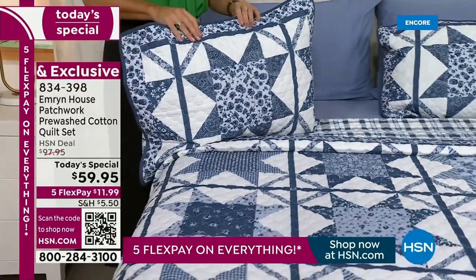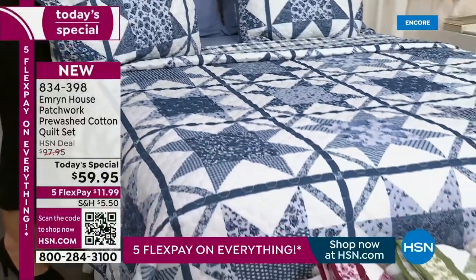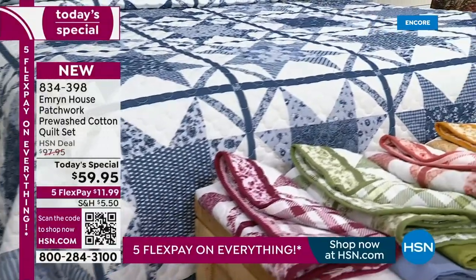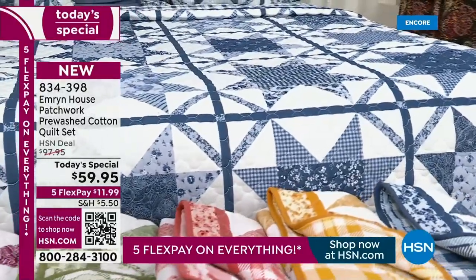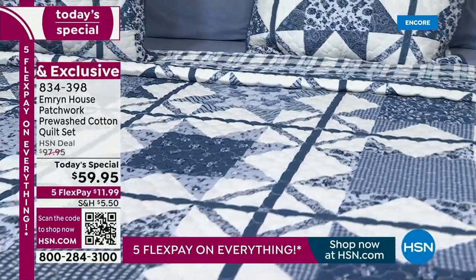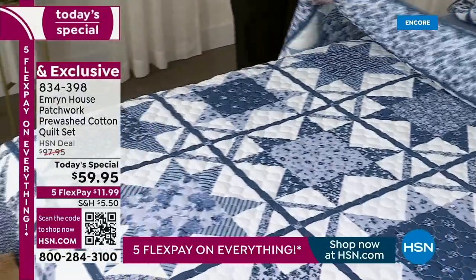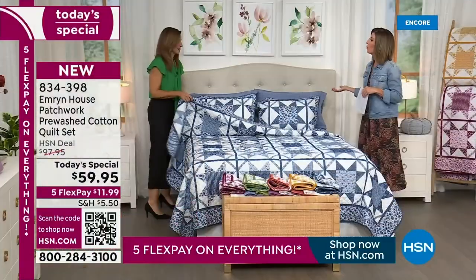I couldn't buy the fabric and make it myself. That's also why I love sharing this with you tonight — I wish I could sew. It's not a craft that many of us have anymore, but we can still share that tradition with our family. Because there's nothing more inviting than walking into a bedroom and seeing a quilt.